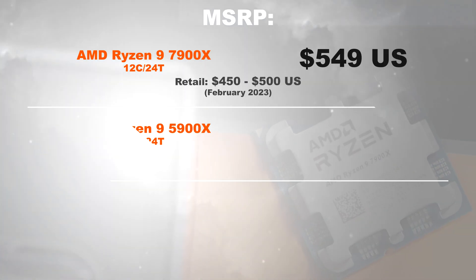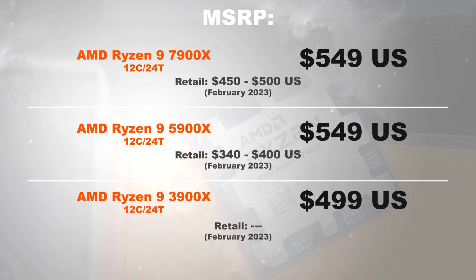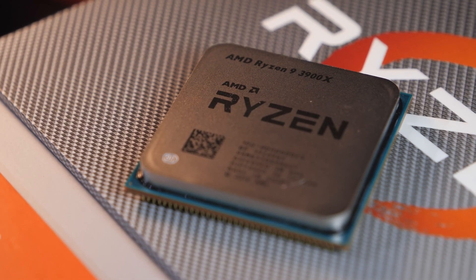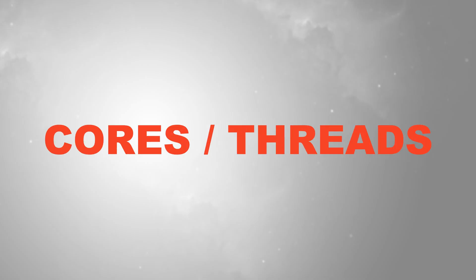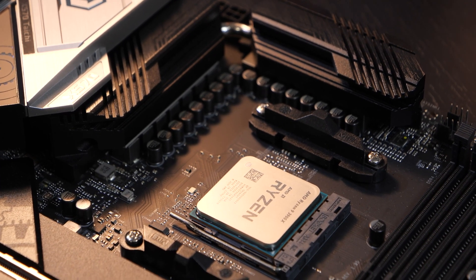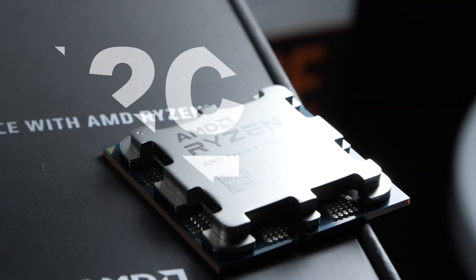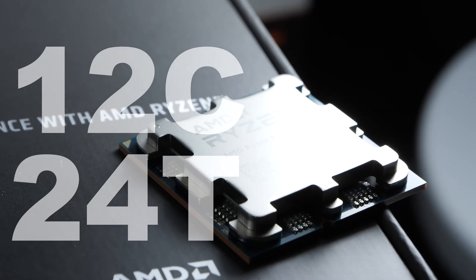Let's start things off with the price. In February 2023 the 7900X goes for like 450 to 500 US dollars, whereas for the direct predecessor 5900X you're shelling out 340 to 400 dollars. For the 3900X I'm not listing any prices since those have become rather unrealistic due to the product's age. AMD apparently stays true to their core and thread count throughout three generations here — we are talking 12 cores and 24 threads respectively.